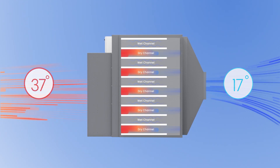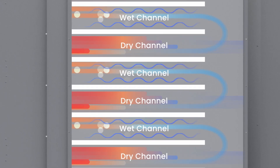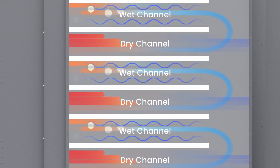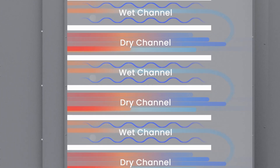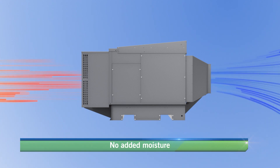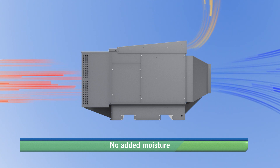As this pre-cooled air passes through the wet channels, the water evaporates and absorbs heat from the hot air in the dry channels, sensibly cooling the supply air. The outdoor air is driven below wet bulb temperature without the addition of moisture. The warm moist air is then expelled from the unit via the wet channel.